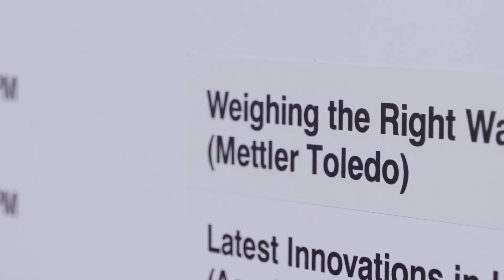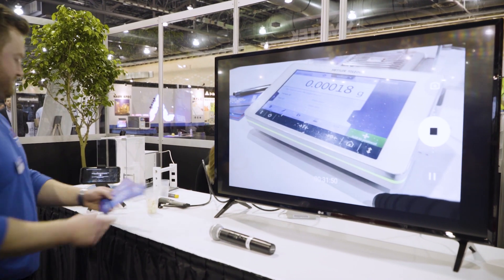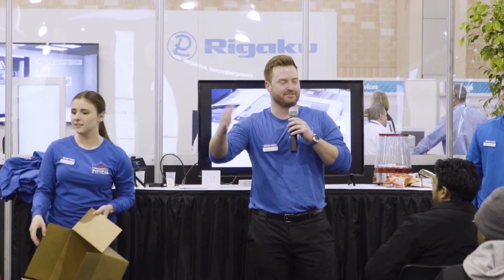We had about 25 seats filled and standing room within the demo zone itself. We took the approach of doing 'weighing the right way' to educate customers on external influences, GWP, and minimum weight values. We tried to make it very fun and interactive by incorporating a carnival theme and getting audience participation.